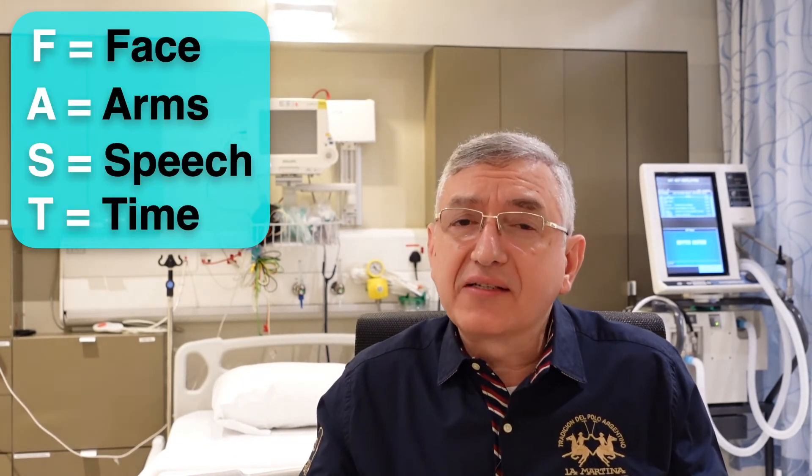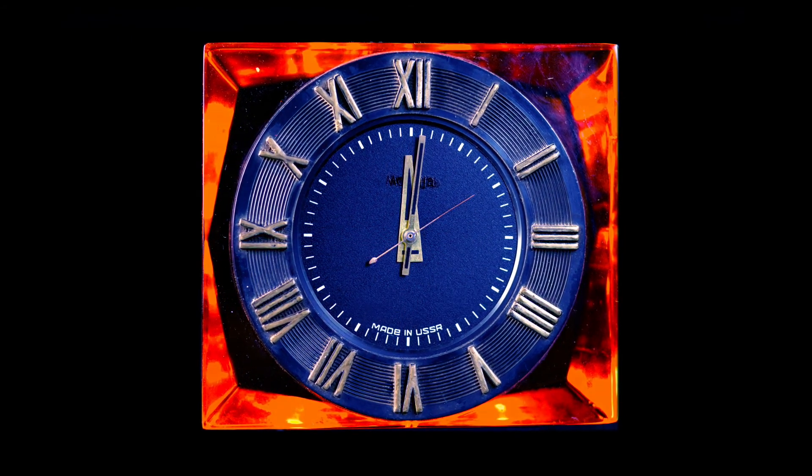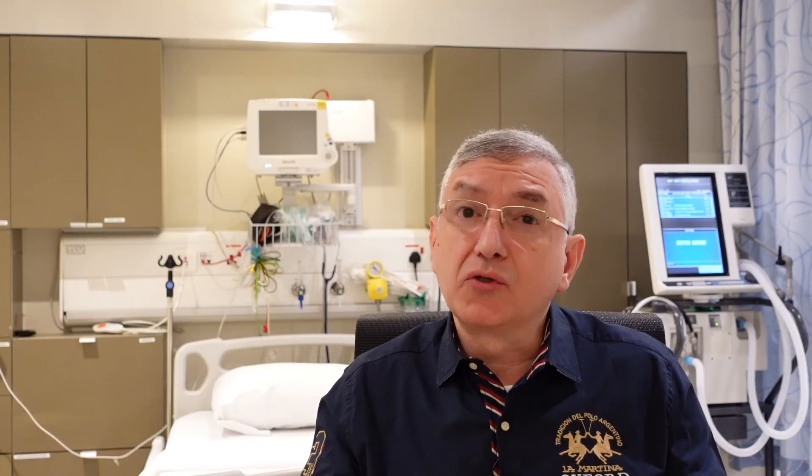The last letter in FAST is T, which stands for time. Time is very important in this condition and every minute counts. So if you recognize any of the above symptoms, you need to call the emergency number immediately to get an ambulance to transfer the patient to the hospital as soon as possible within the four-hour window.